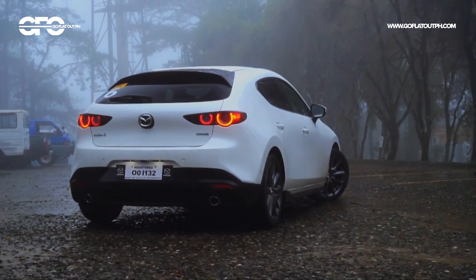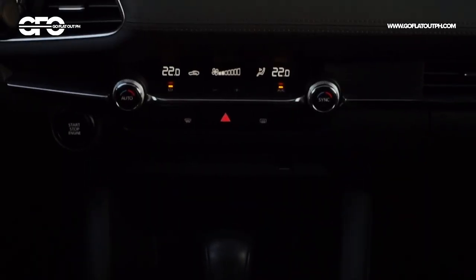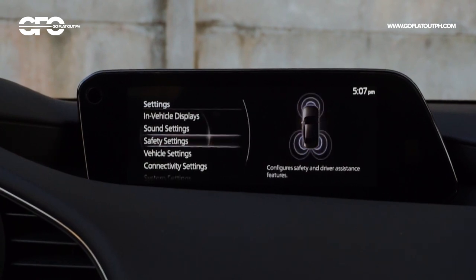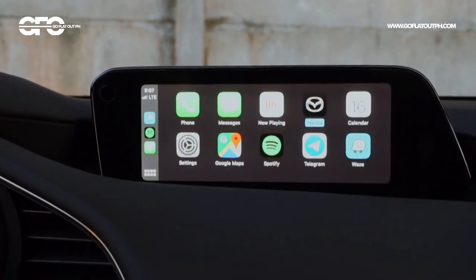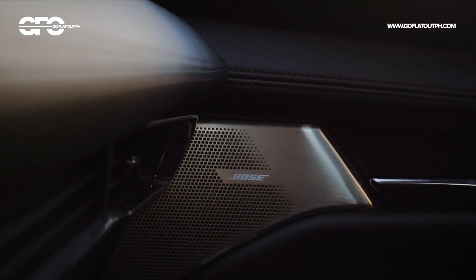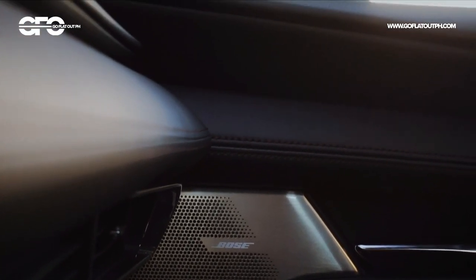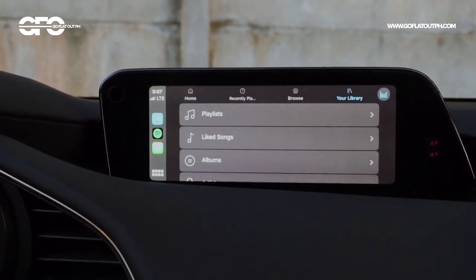I've always preferred rotary knob controllers over touch screens, and this is still very much my opinion towards this second-generation Mazda Connect infotainment system. Menus are logically laid out and the interface has a pleasant minimalist design. What's also a pleasure in this car is its Bose sound system — even the base 8-speaker Mazda Harmonic Sound system alone already sounds fantastic, so much more so with the Bose sound system.